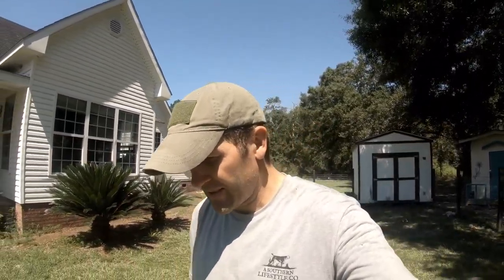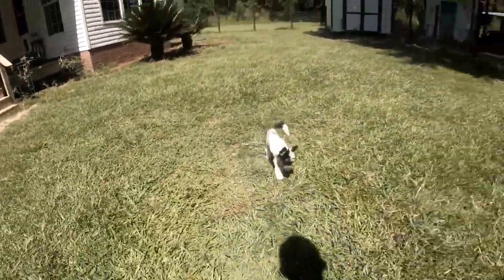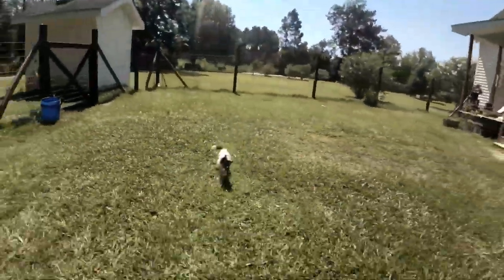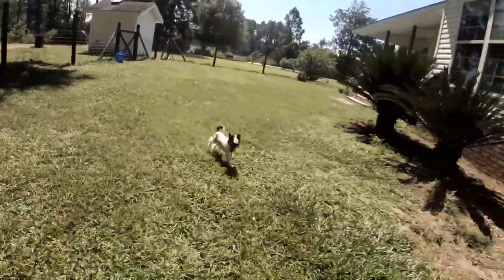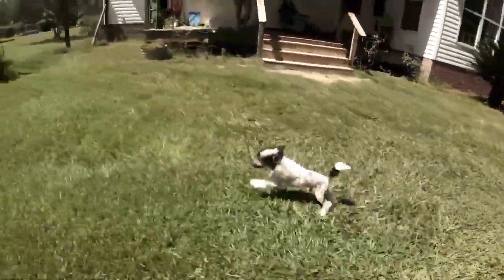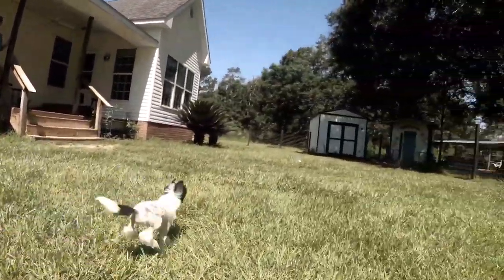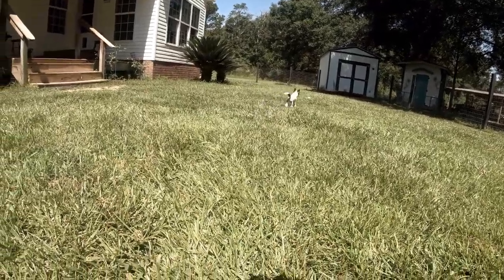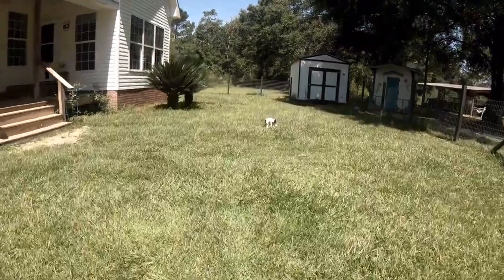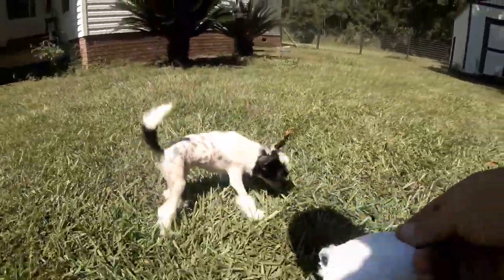We can't wait to have some adventures with this little guy. He's like, where are you going? Oh, there's a hole right there — poor little guy. Cute little fella!